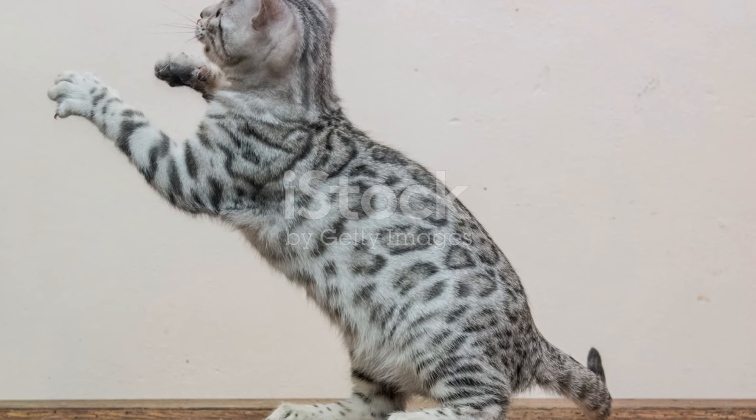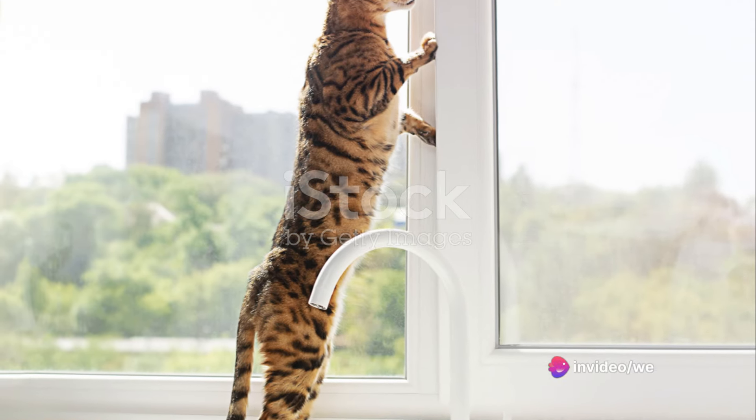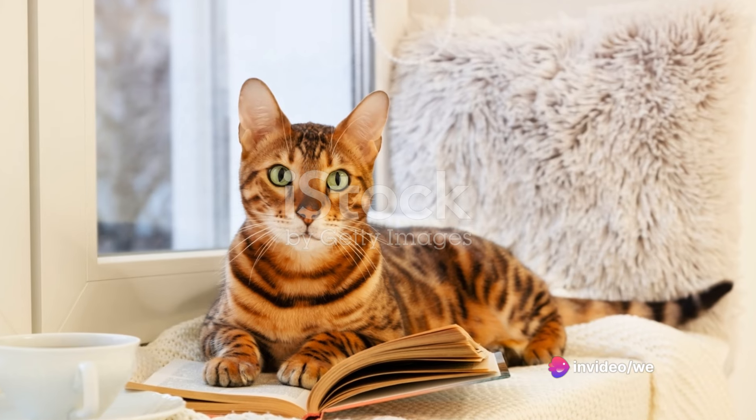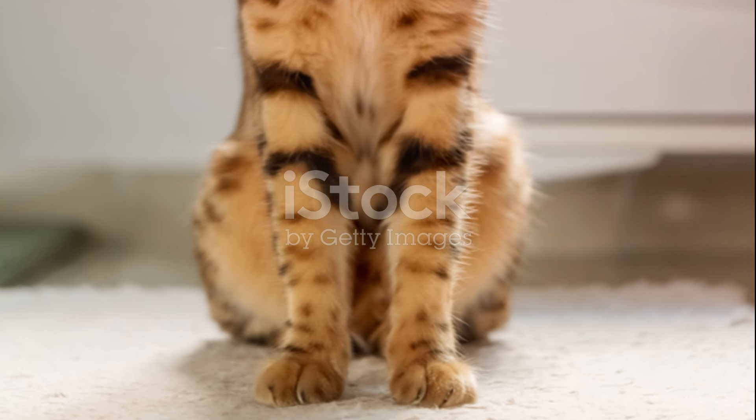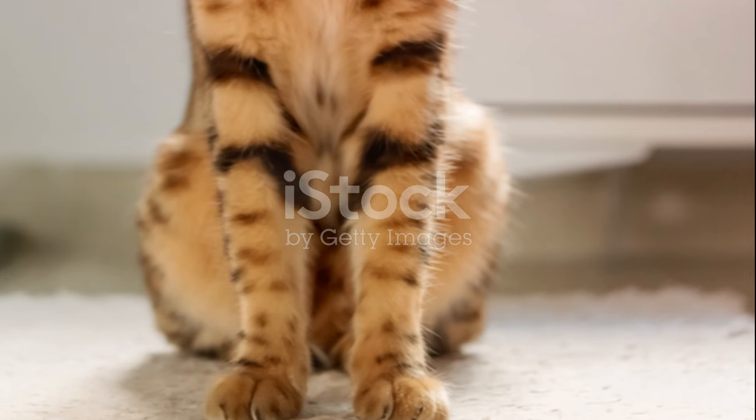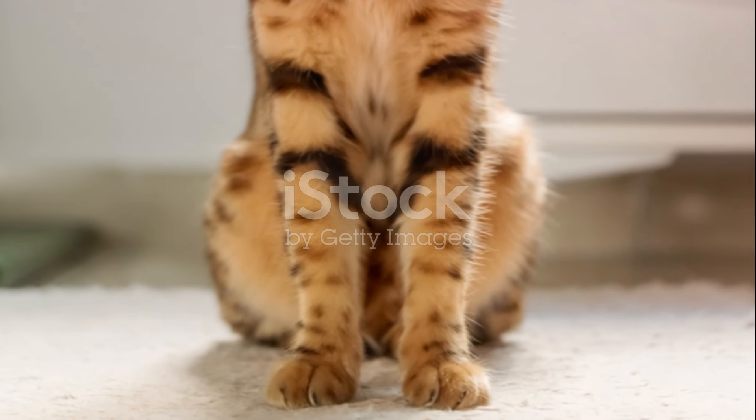Bengals are also incredibly intelligent. They're quick learners, able to pick up tricks, commands, and even open doors or other tricky mechanisms. This intelligence, coupled with their adventurous spirit, can sometimes lead them into mischief.